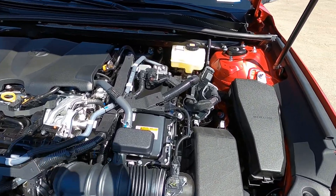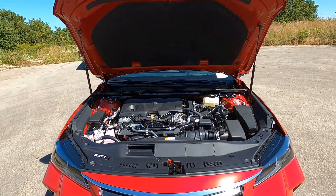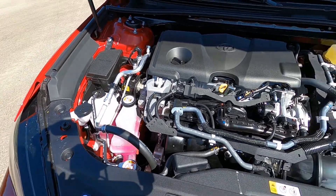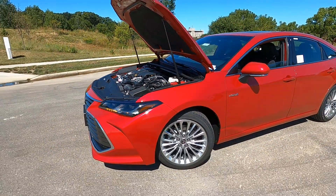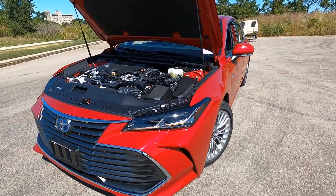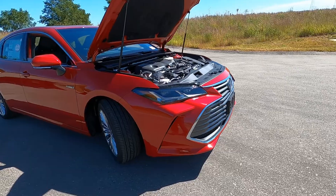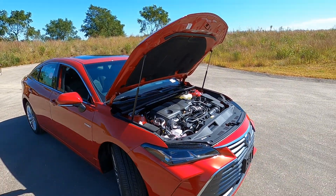The battery for the hybrid has a 10-year, 150,000-mile warranty. And of course you get ToyotaCare, which covers all of your oil changes, fluid top-offs, and any basic maintenance the manufacturer recommends including tire rotations — all covered by ToyotaCare for two years or 25,000 miles. The car itself comes with a three-year, 36,000-mile limited bumper-to-bumper warranty. So a nice warranty package on a great car.